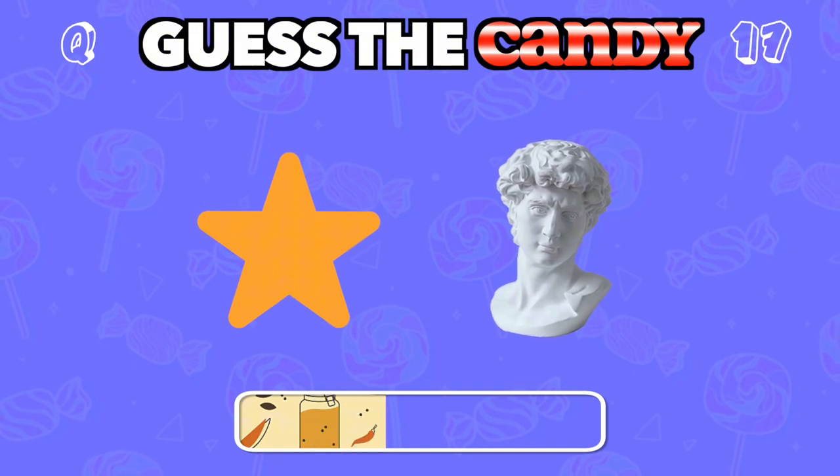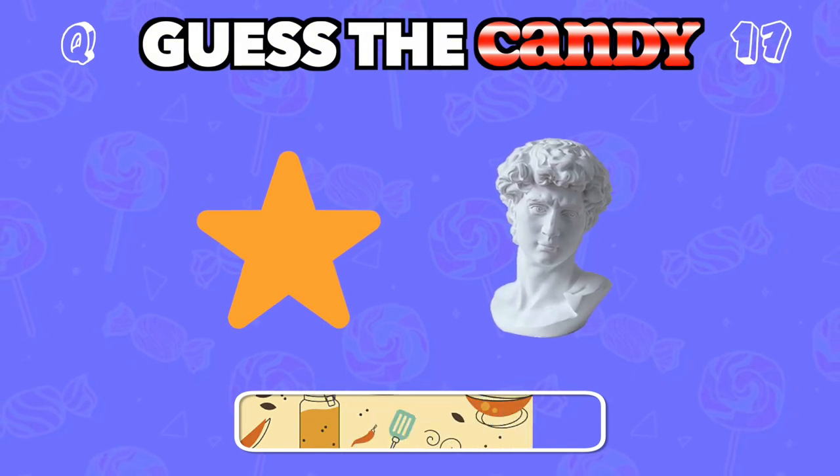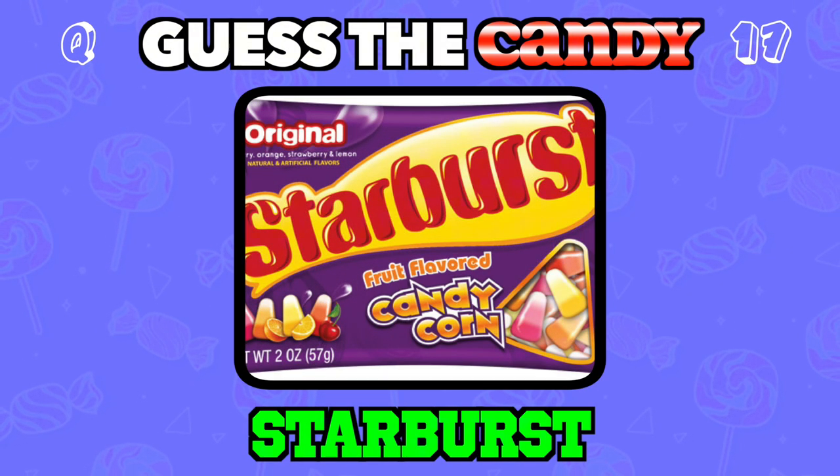Bursting with fruity flavors. These candies are little stars of the show. Answer: Starburst.